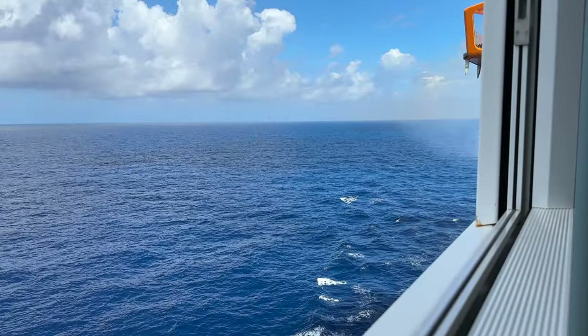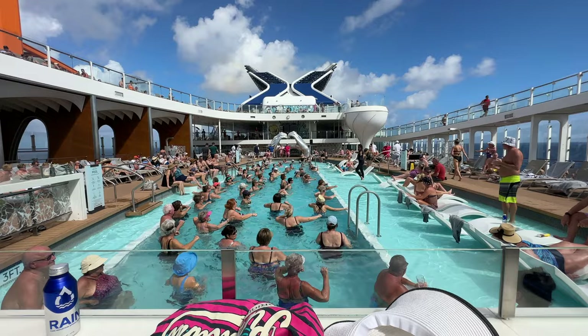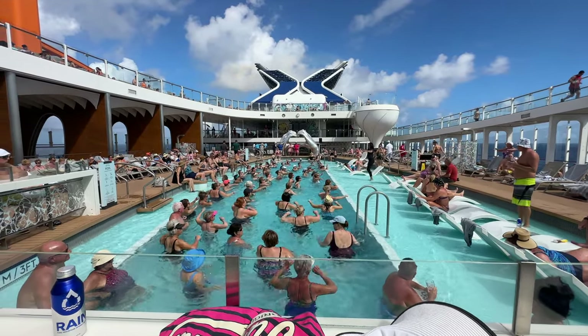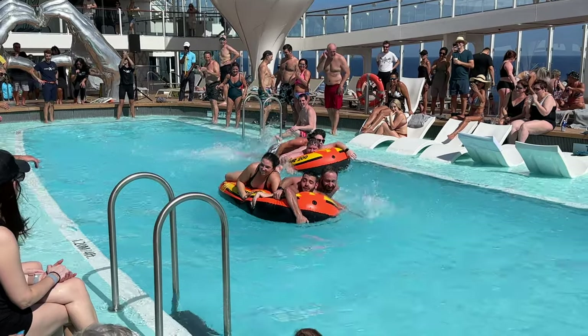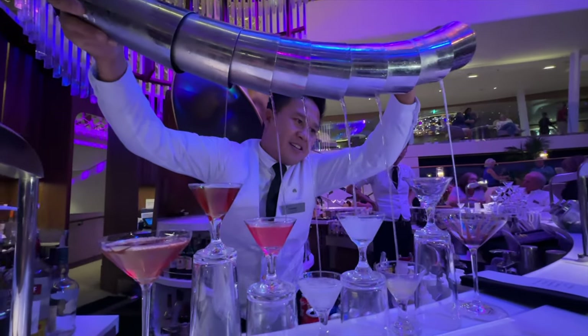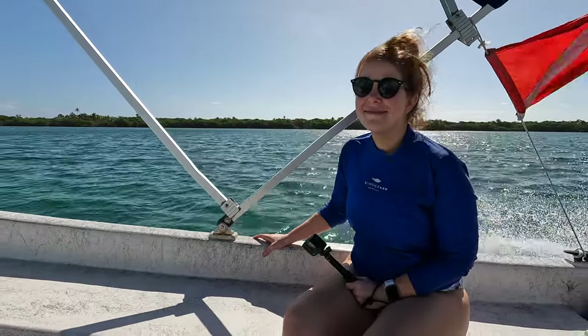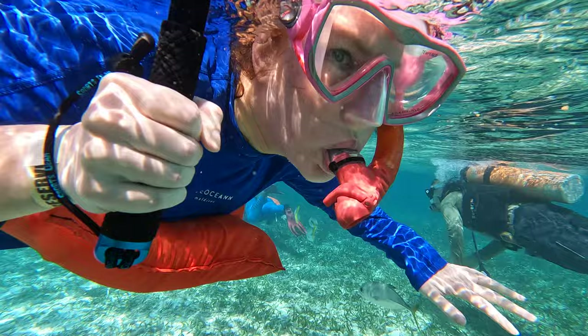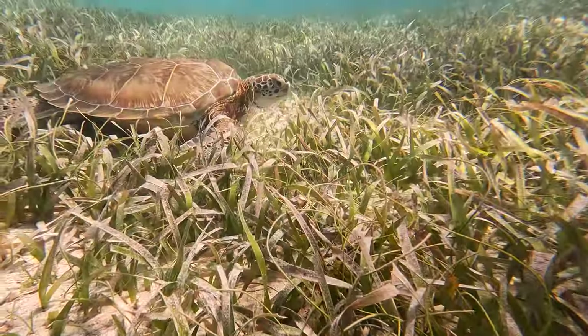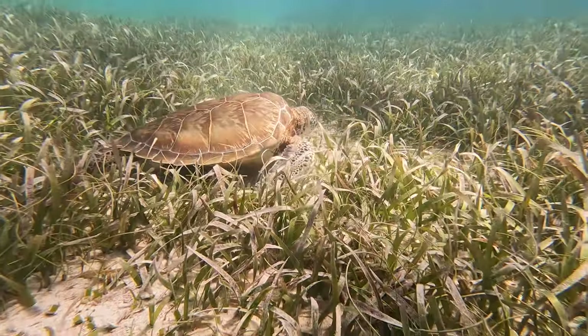Coming up next in Part 2 will be days three and four. This will be our very first sea day — I'm going to show you around the pool and show you some things you can get up to after dark. And then day four is a fun adventure: snorkeling in Belize. You do not want to miss this — click over into the video on your screen and I'll see you over there.